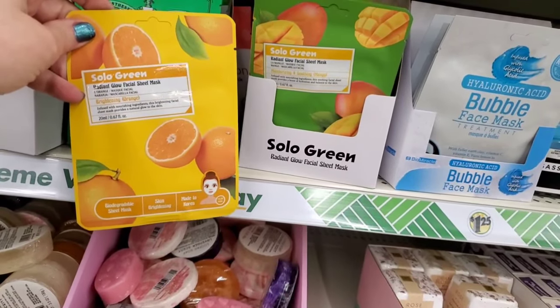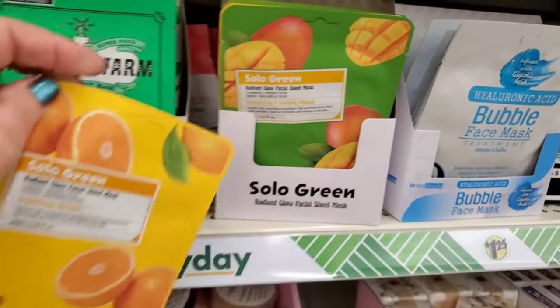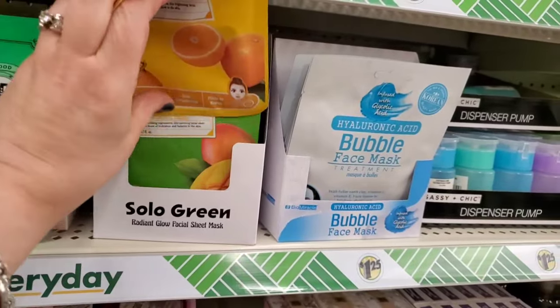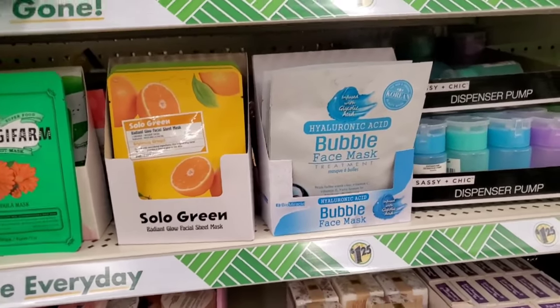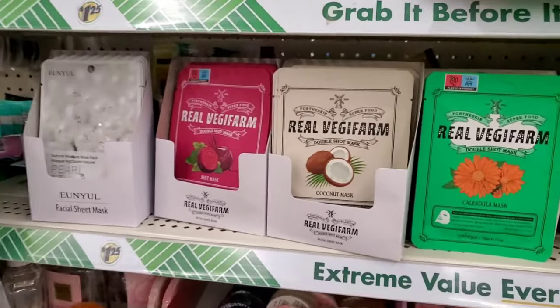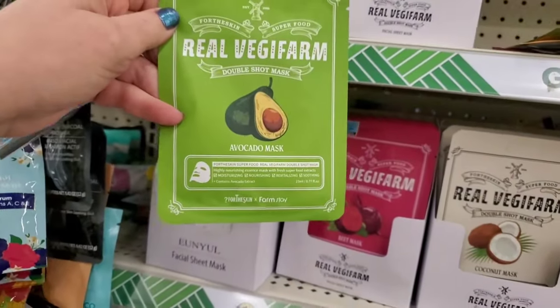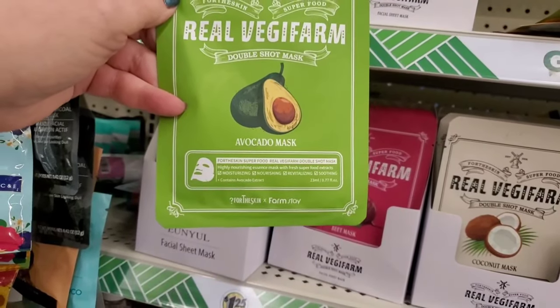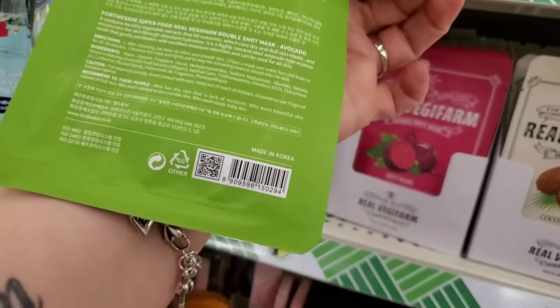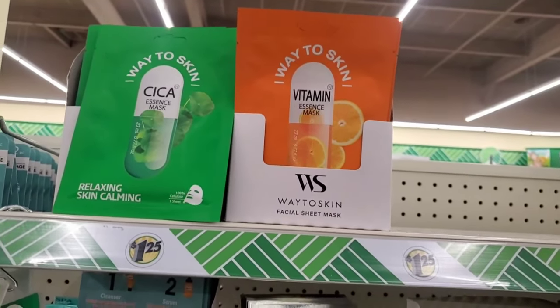They also have a bunch of the biodegradable sheet masks by Solo Green — skin brightening in orange, and moisturizing and soothing mango. These are like old reliable masks — great for a last-minute gift. They also have the Bio Miracle hyaluronic acid mask. And if you're lucky enough to find the new Real Veggie Farm ones, that's super exciting! The avocado mask is also moisturizing, nourishing, revitalizing, and soothing, made in Korea. They even have the Way to Skin and the Kika vitamin essence masks.